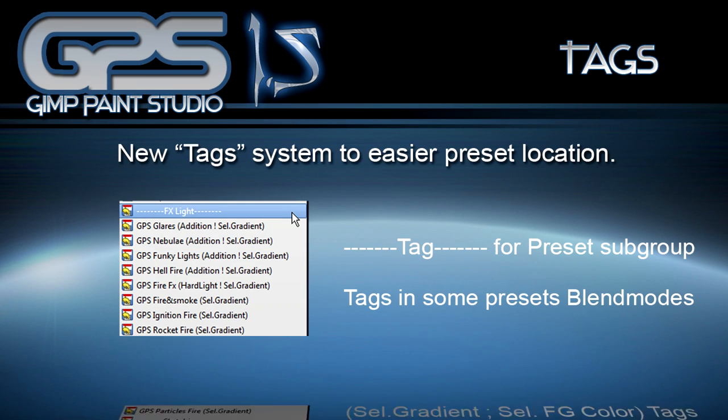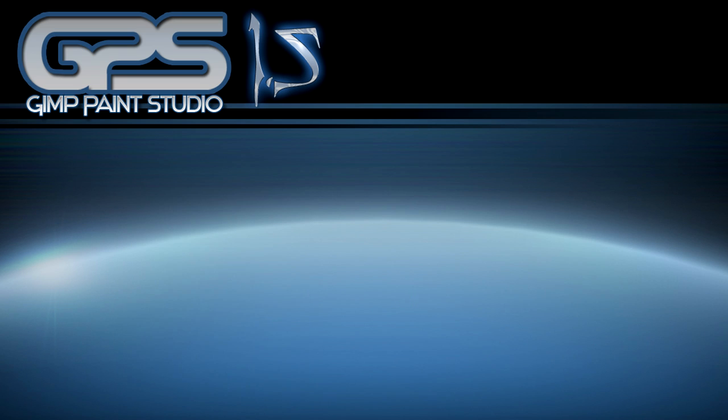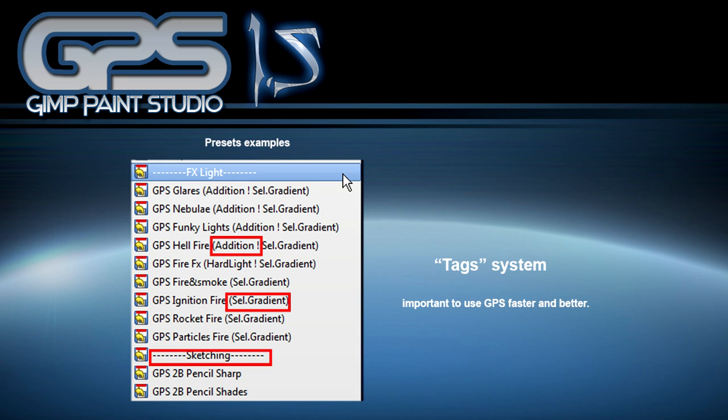Tag system for easier preset location. We now have a better way to understand where our presets are and how they work. I have included the blend mode of some presets and also a type of hint by selecting gradient or selecting foreground color, which makes preset management faster.